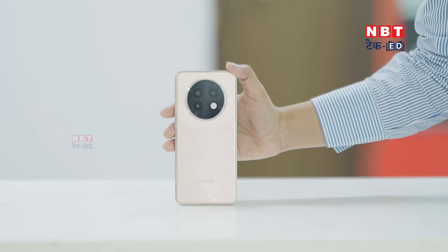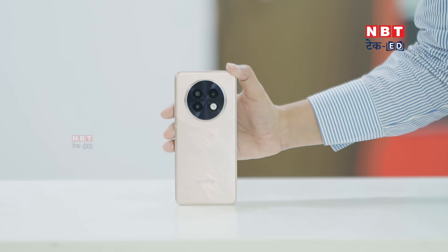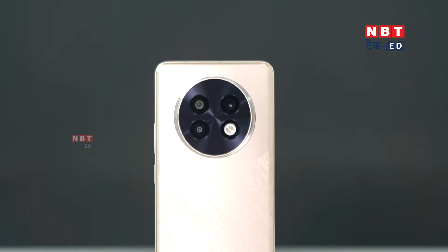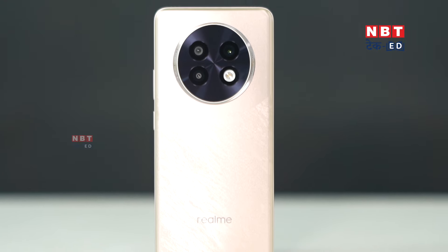When Realme 12 Plus launched, many people liked its features, and these phones come majorly at affordable prices. Like the Pro series, which launched in the mid-range segment, it has strong features. But for many people, the Pro series seems expensive. So Realme has specially designed this series so people can get a good flagship-like phone at a lower price.